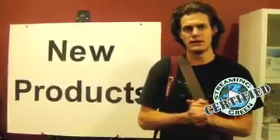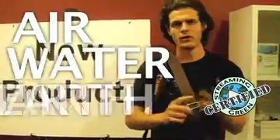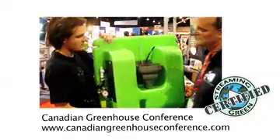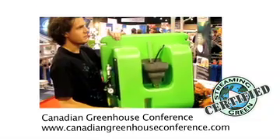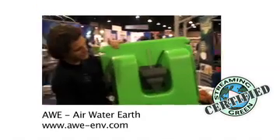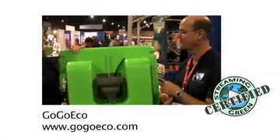We saw lots of awesome stuff at the Canadian Greenhouse Conference, especially AWE. They've got air, water, and earth covered — I think you should keep your eye on them. They are truly green. I might get this from my mom for Christmas. They come in different colors too — is it still green if it comes in blue?